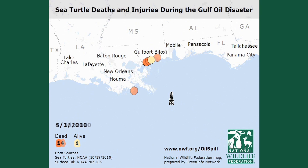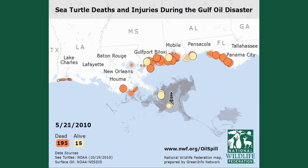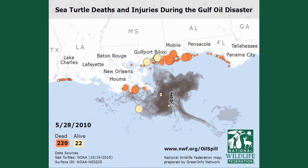This map visually reconstructs the Gulf Oil Spill and the growing numbers of sea turtles found alive and dead during that time. No doubt, many impacted sea turtles were never found.